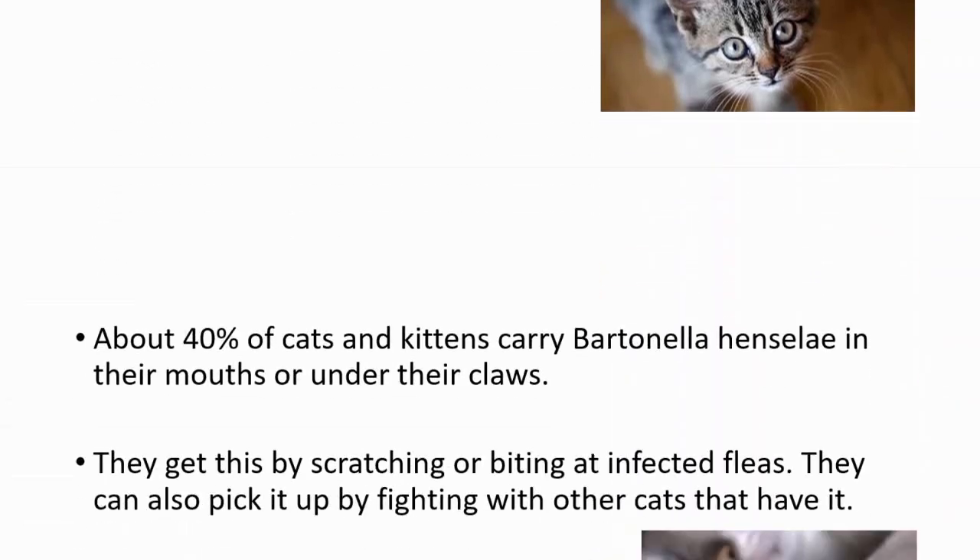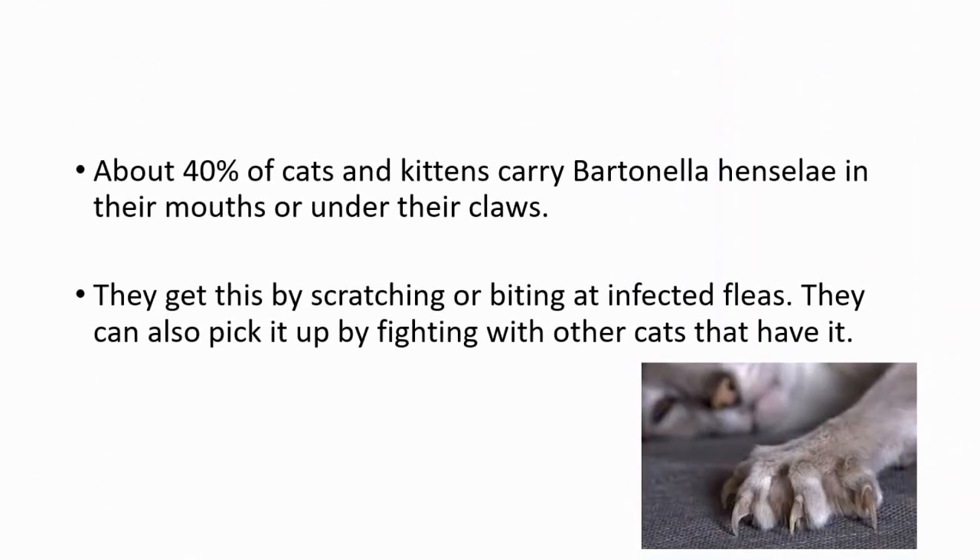About 40% of cats and kittens carry this bacteria in their mouths or under their claws. They get this by scratching or biting at infected fleas, which carry this bacteria. They can also pick it up by fighting with other cats that have this infection.